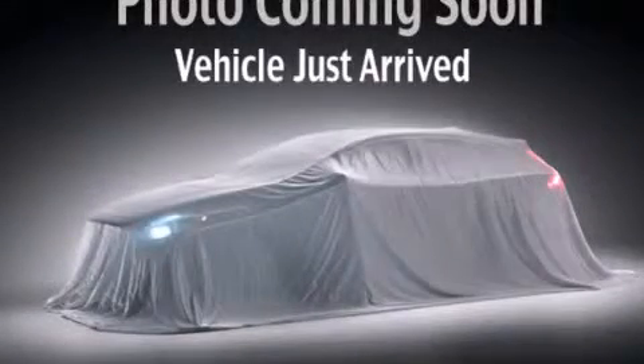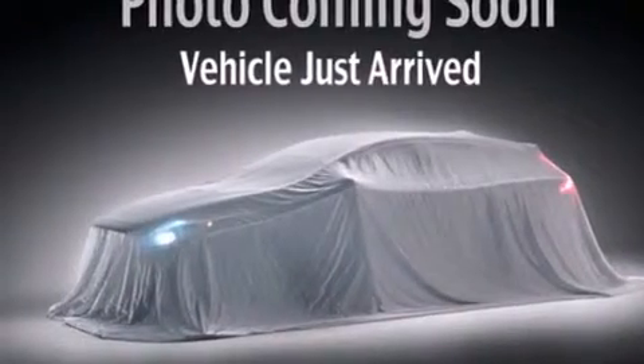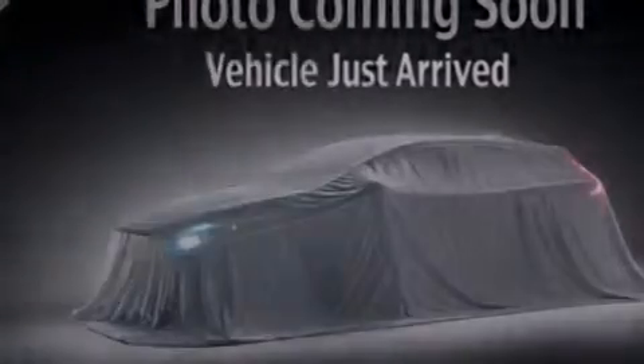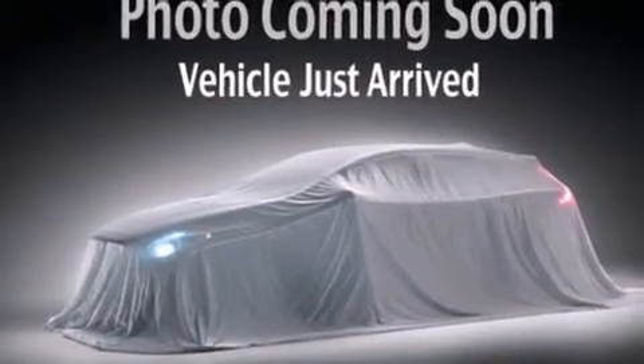This is a 2013 Kia Sorento — a great blend of utility, comfort, and style. It has a 3.5-liter 6-cylinder engine, a 6-speed automatic transmission, and all-wheel drive.